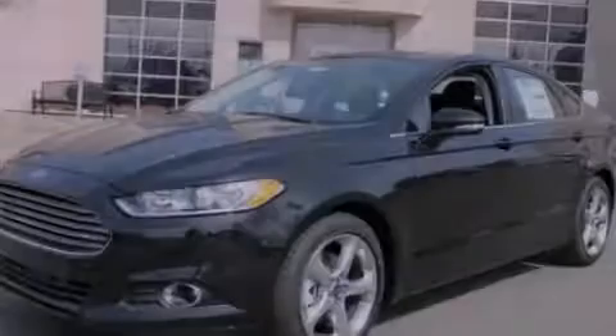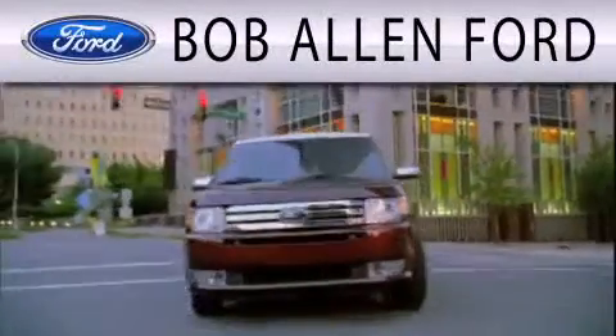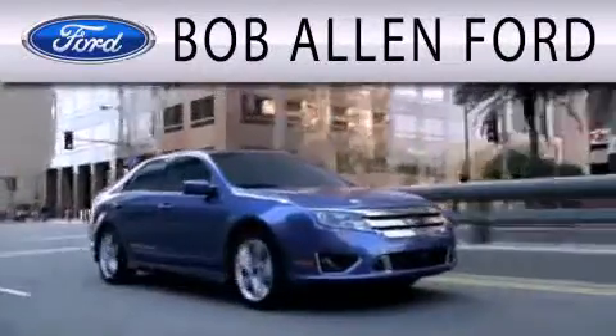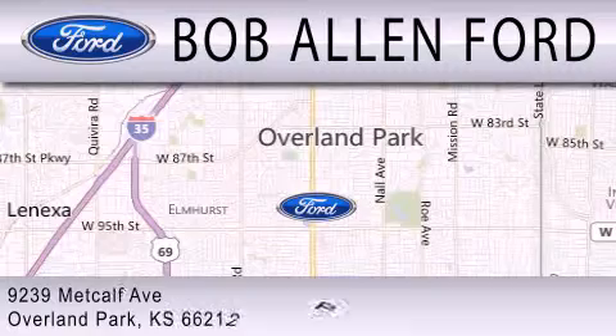Please call today to reserve this vehicle for a test drive. All Fords are created equal — it's the dealer that makes the difference. Bob Allen Ford is located at 9239 Metcalf Avenue in Overland Park.